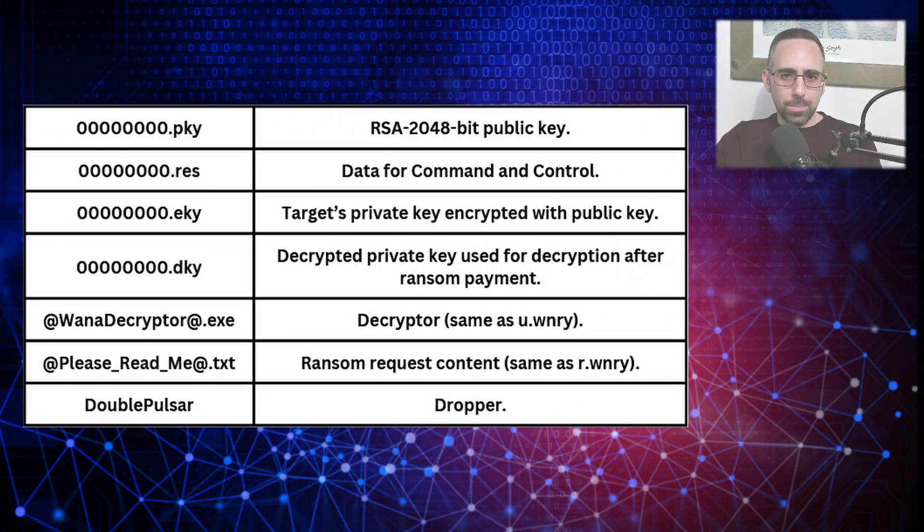Additionally, when the malware deploys there are four more files containing eight zeros with different extensions. The first has a .pky extension and is an RSA 2048-bit encryption key used to encrypt the victim's private decryption key for extra security. Then there is a .res file containing data WannaCry uses to interact with the command and control server, like connection strings and credentials. The third file has a .eky extension — that's the target private decryption key, which is encrypted with the RSA public key, ensuring that only the attackers can release the decrypted key after payment. The fourth has a .dky extension, the decryption private key provided to the victim after ransom payment to unlock their files.